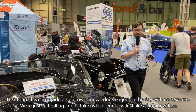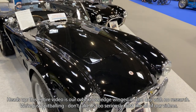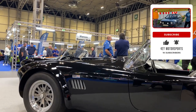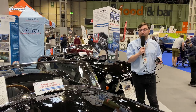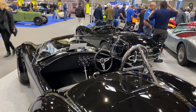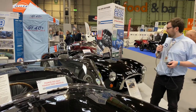What better place to start than with the car we are literally named after — the 427 Cobra, which is where we got our name, 427 Motorsports, from. If you don't know the story of the Shelby Cobra, check out one of our other videos or the Donut Media video about Shelby. Finally getting to see a Shelby Cobra in person is a surreal experience. This one is right-hand drive.